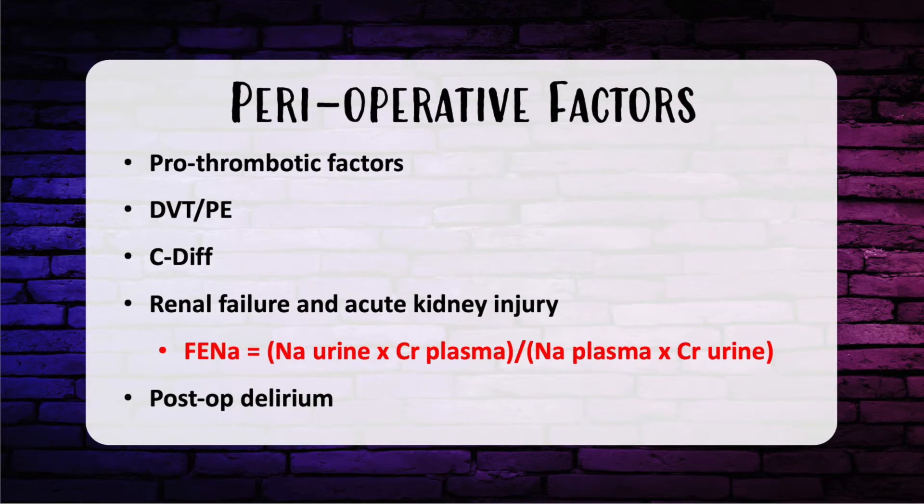Let's talk about some perioperative factors. Prothrombotic factors to consider include factor V Leiden mutation, perioperative tamoxifen therapy, and antithrombin 3 deficiency. An important note for antithrombin 3 deficiency: heparin is worthless in these patients because heparin works by augmenting the actions of antithrombin 3. You must consider a different medication with a different mechanism of action, such as a direct thrombin inhibitor.